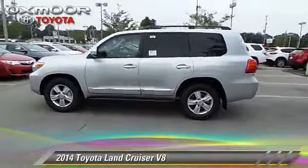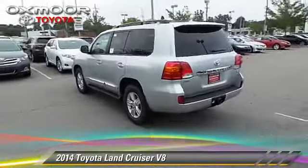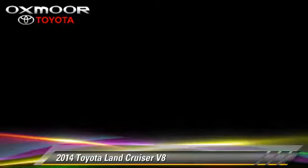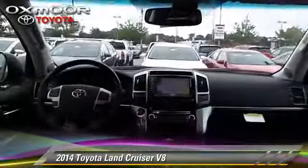The 2014 Toyota Land Cruiser, powered by a 5.7 liter V8 engine with a 6-speed automatic transmission — this vehicle is well equipped.